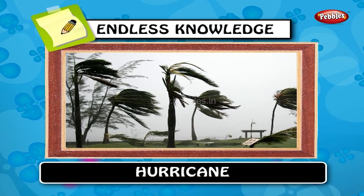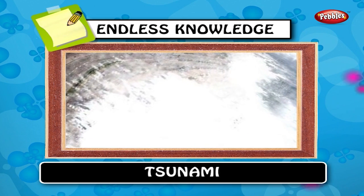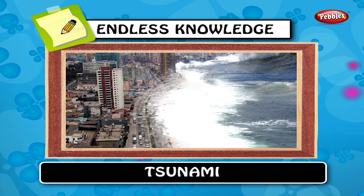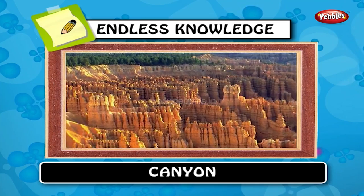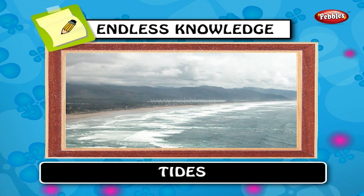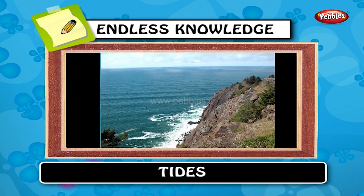Hurricanes are the most destructive storms. Tsunami. A tsunami is a series of waves created when a large volume of a body of water such as an ocean is rapidly displaced, caused by earthquakes, volcanic eruptions and other underwater explosions. Canyon. A canyon or gorge is a deep valley between cliffs often carved from the landscape by a river. Most canyons are formed by a process of long-time erosion from a plateau level. Tides are the rising of Earth's ocean surface caused by the tidal forces of the moon and the sun acting on the oceans. Tides cause changes in the depth of marine waters.